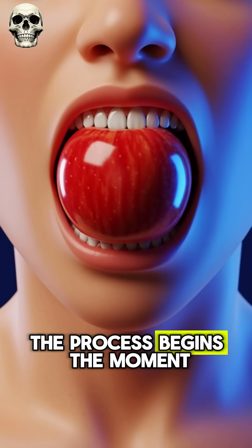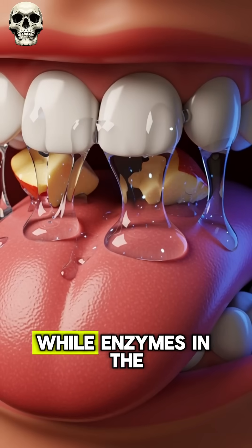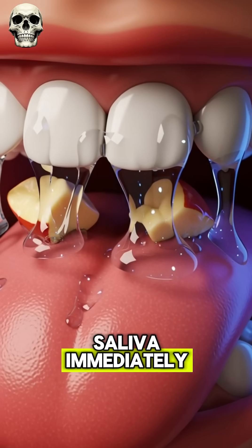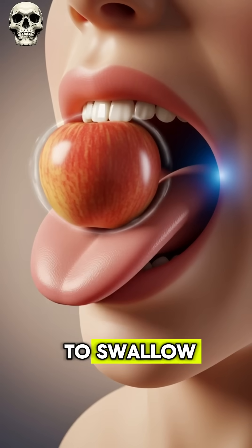When someone eats an apple, the process begins the moment the teeth bite in and start chewing, releasing sweet juices, while enzymes in the saliva immediately begin breaking down the natural sugars, making the food easier to swallow.